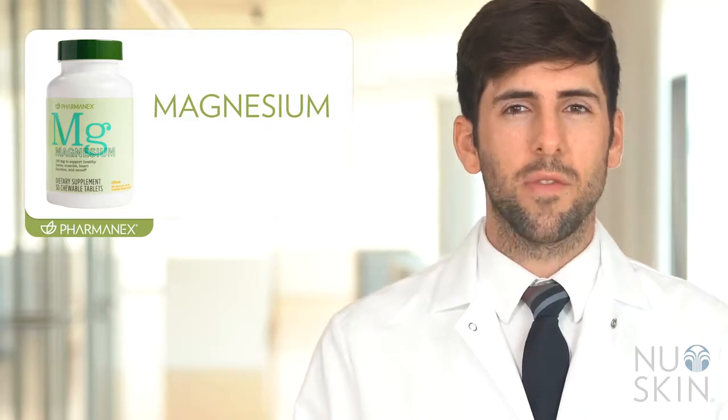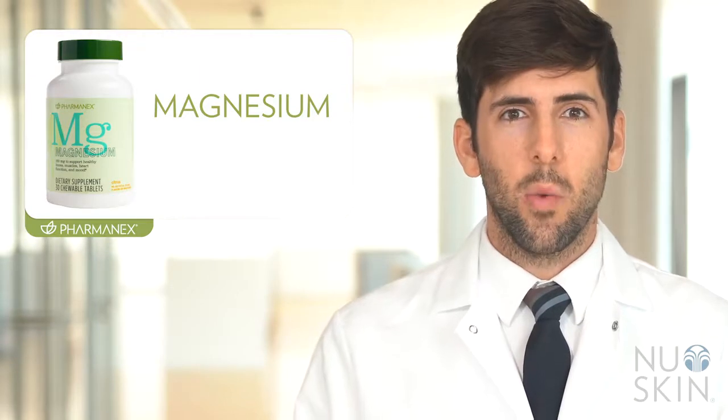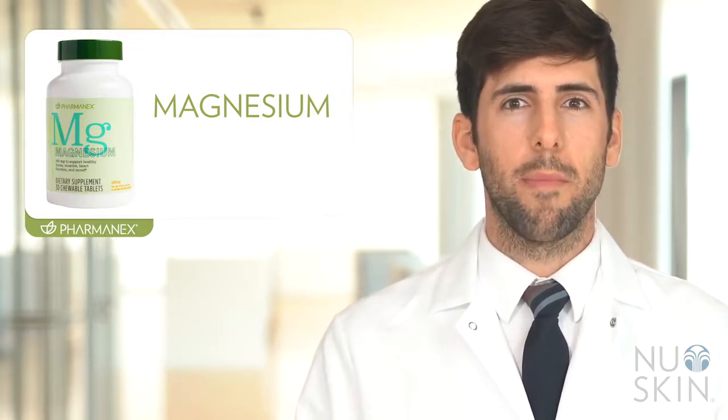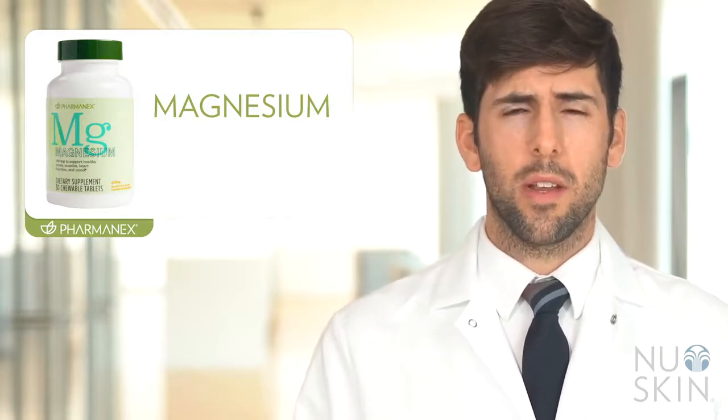The main ingredient in this formula is magnesium, but not just any source of magnesium. We use Aquamin Marine Magnesium, which is a unique form of magnesium that is sourced from seawater. So why do we select this particular source? We selected it because it is a more bioavailable form of magnesium and because it is well tolerated.